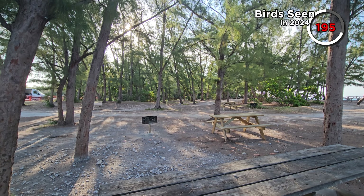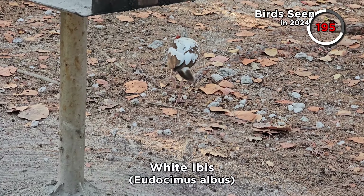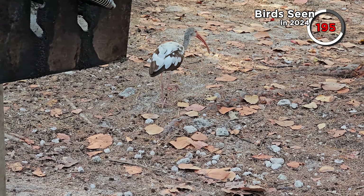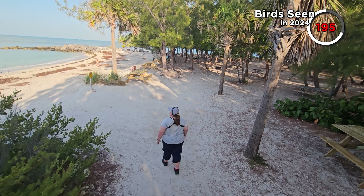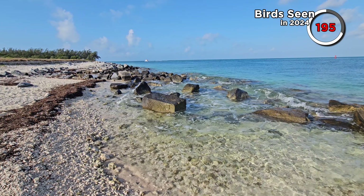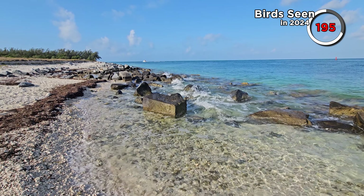Fort Zachary Taylor Historic State Park is on the tip of Key West and it features a beach, a few small wooded areas, and a fort. We made our way through a picnic area, past a juvenile white ibis with some dark patches of plumage, towards the beach. We were on the lookout for any shorebirds that we could add to our count, now sitting at a healthy 195.